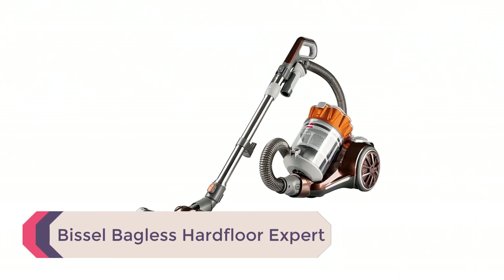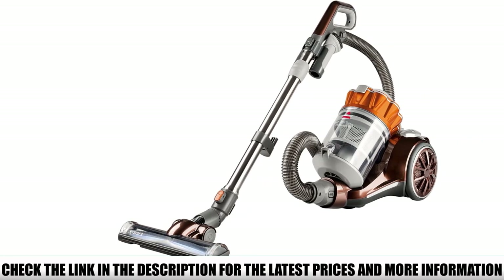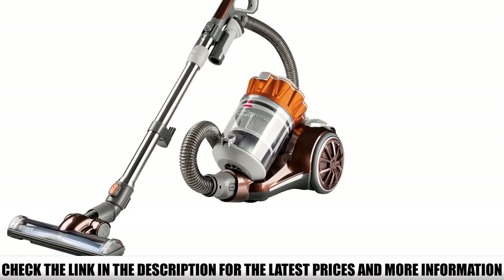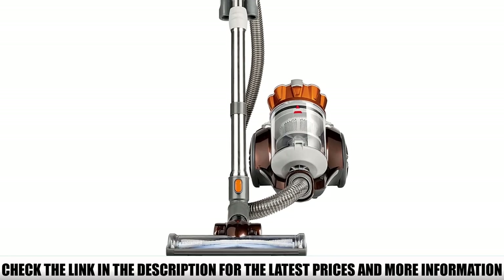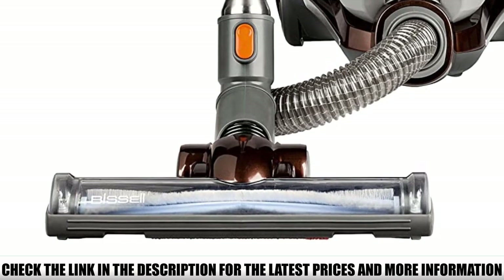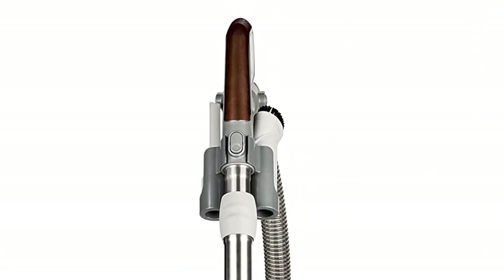Number 2: Bissell Bagless Hard Floor Expert. Bissell is proving that they know what makes a canister vacuum worth buying, and the Hard Floor Expert Deluxe Canister Vacuum is no exception. One of the most convenient features is its one-pass technology, which allows you to clean your flooring quickly and easily by picking up hard-to-reach dirt and debris. Thanks to the rotating brush roll, this technology agitates more of your flooring with each pass. It's the best canister vacuum for hardwood floors, and comes equipped with features that protect your hardwood while easing your worries.